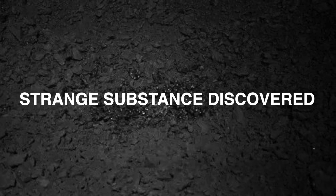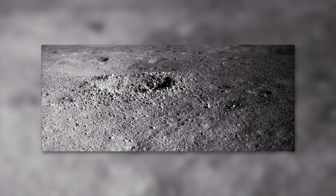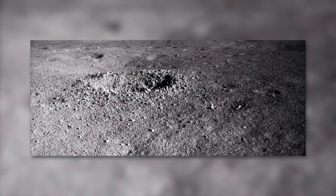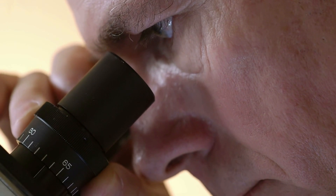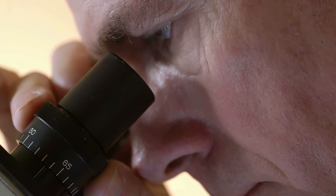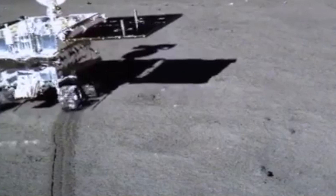Chinese researchers have published an analysis of a gelatinous substance discovered by the moon rover U-22 in a crater on the far side of the moon. After analyzing the images and comparing them with samples from the Apollo missions, it turned out to be exactly what you would expect to find on the moon — rock. Specifically, rock that has melted, probably in the heat of a meteor impact, to form a dark green, bright, glassy mass. The substance was first found at the end of July 2019 by the Chinese moon robot U-22.